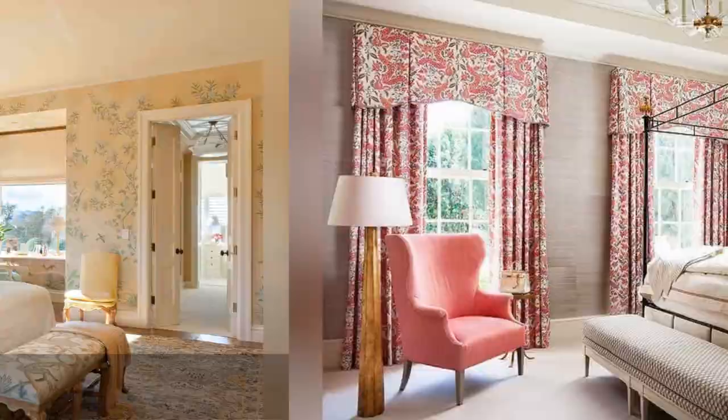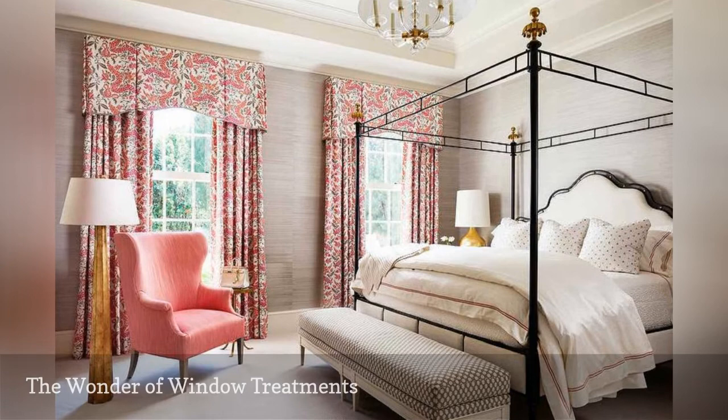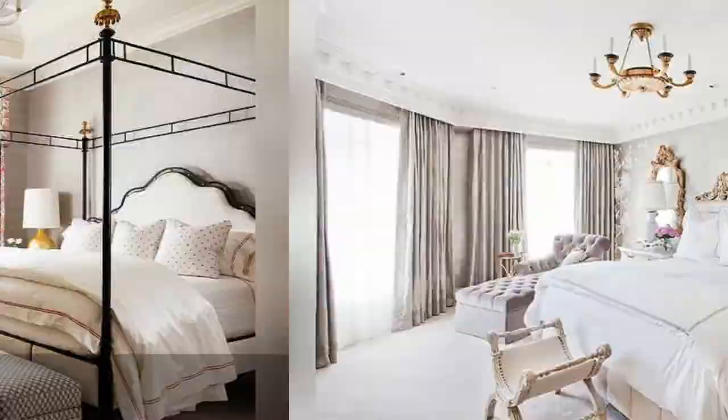Beautiful window treatments add a lot of color and pattern to a space. In this traditional master bedroom, McCann Design Group chose pink and salmon floral drapes topped with valances to light up this mostly neutral room.